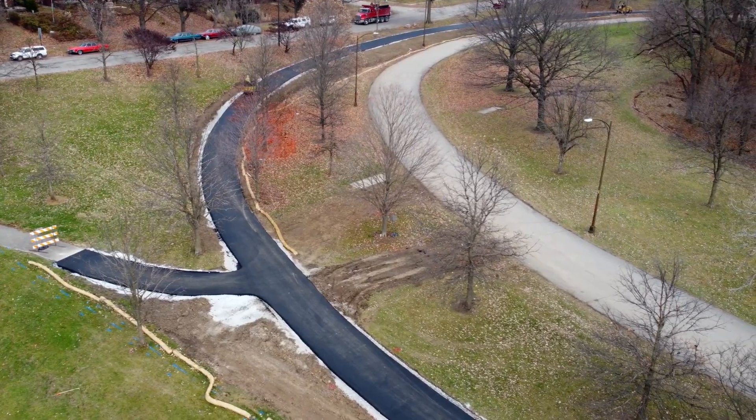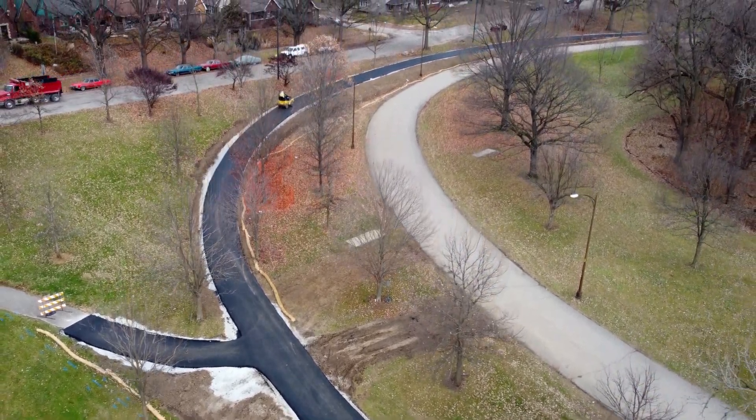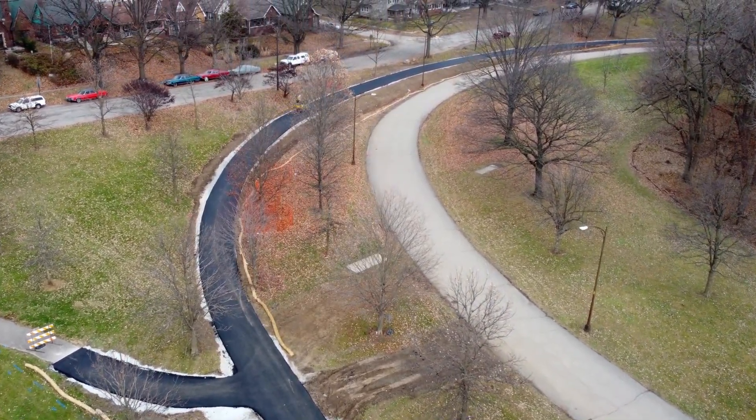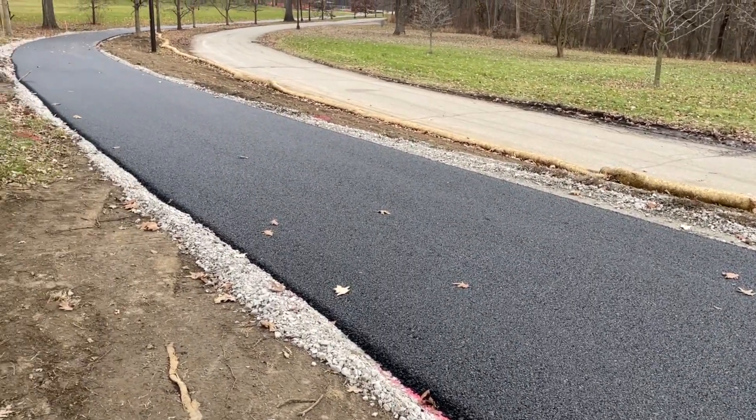There are a couple of steamrollers flattening out the pavement, going back and forth. I took a few close-ups of the pavement — it just looks so beautiful and brand new and fresh.